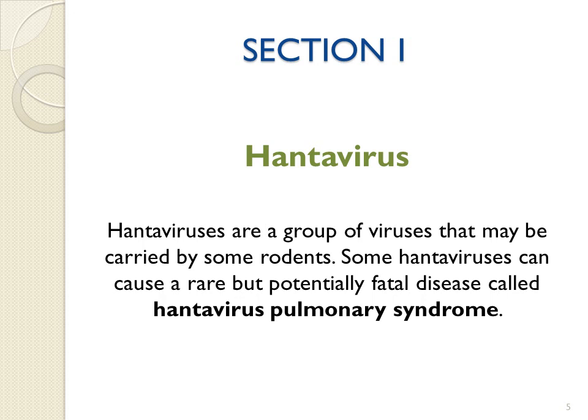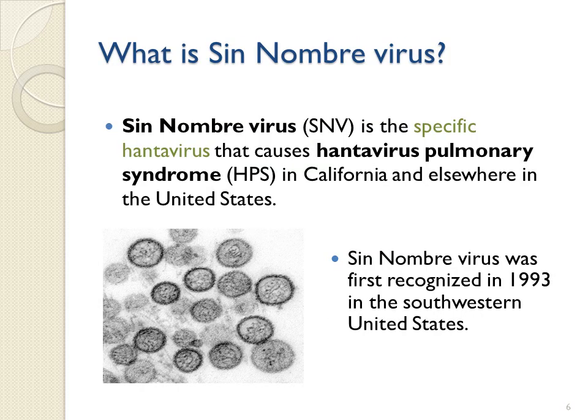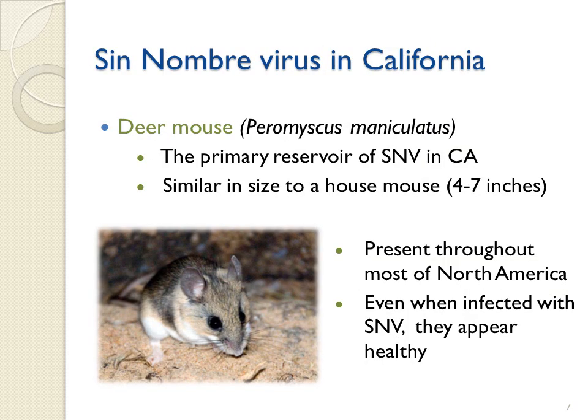Hantaviruses are a group of viruses that may be carried by some rodents. Some Hantaviruses can cause a rare but potentially fatal disease in humans called Hantavirus pulmonary syndrome. Sin Nombre virus is the specific Hantavirus that causes Hantavirus pulmonary syndrome in California and elsewhere in the United States. This virus was first recognized in the southwestern United States in 1993. In California, the deer mouse is the primary reservoir of Sin Nombre virus.